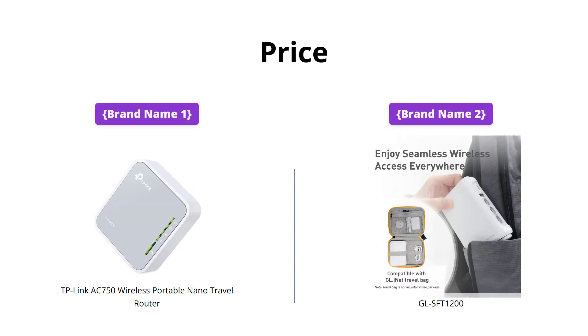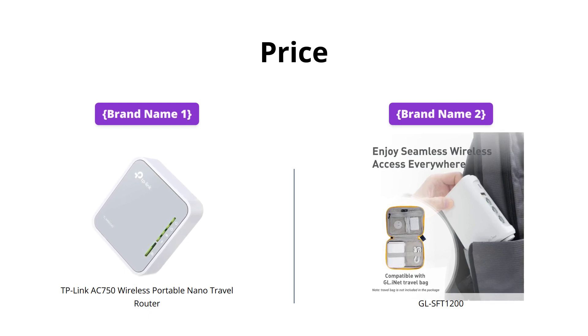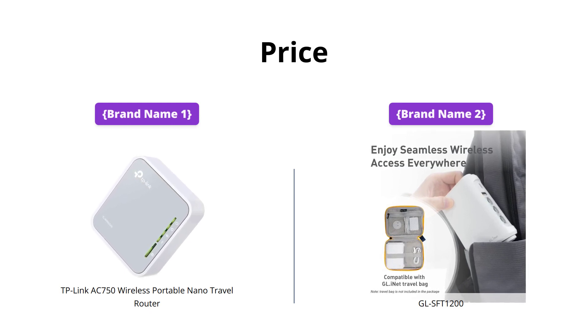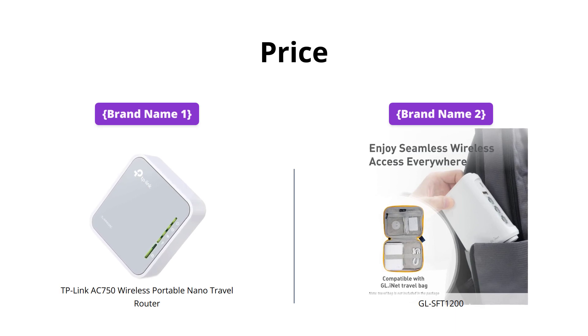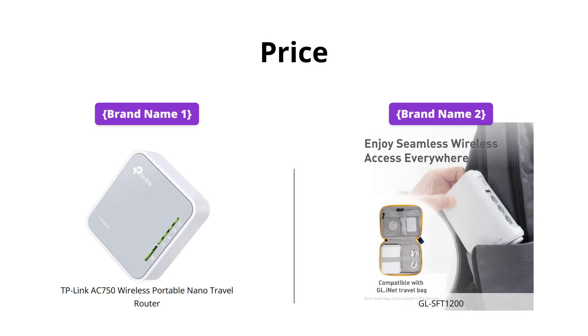Both routers have a similar price point, making them both affordable options for anyone looking for a travel router. However, Brand Name 2's Router offers more value for money with more connectivity options and robust security features at the same price point as Brand Name 1.